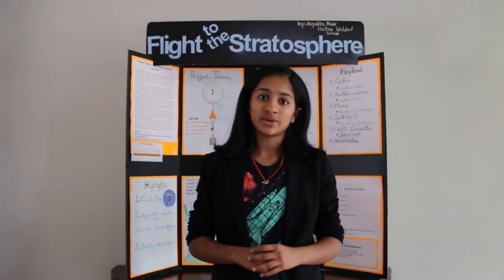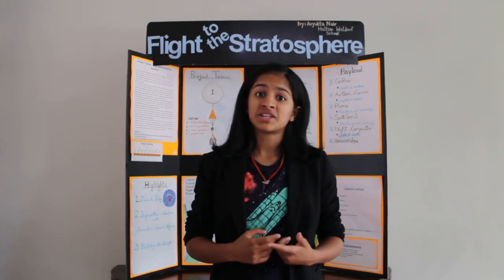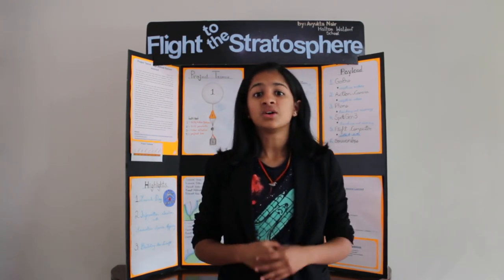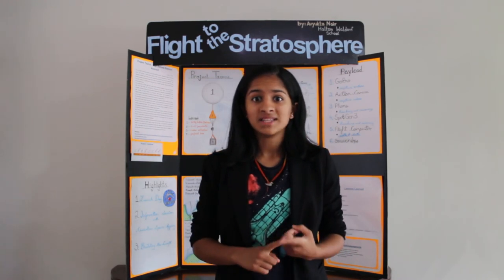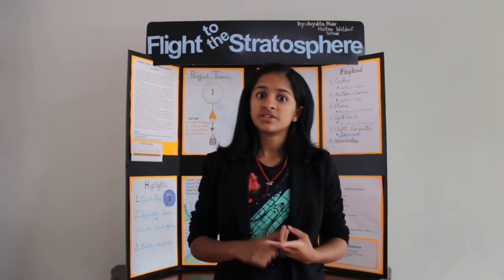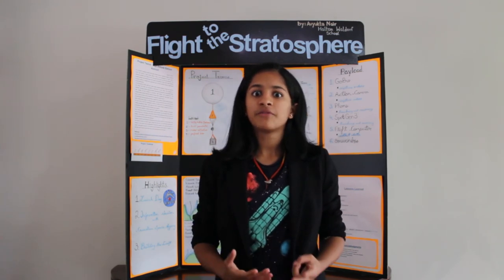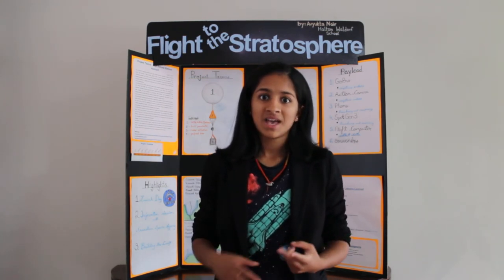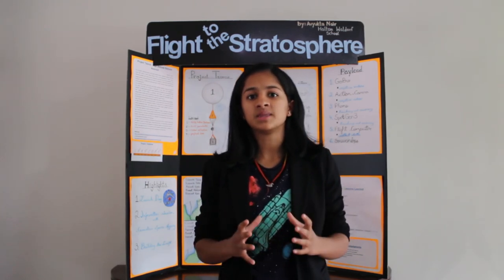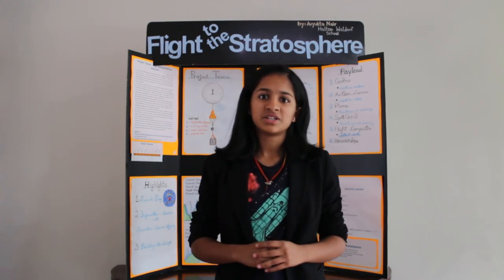My first launch in January of 2018 ran into some challenges due to the inclement weather, extreme cold, blowing snow, and high winds. This launch attempt taught me that one, the helium in the balloon must be greater than the weight of the payload, and mine was not. Two, because of the blowing snow, it was hard for the craft to rise, therefore could not lift swiftly. And three, because of the extreme cold, it was hard for the helium inside the balloon to expand. Therefore, my first launch attempt turned into a test flight.